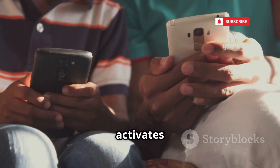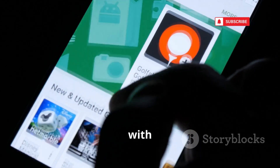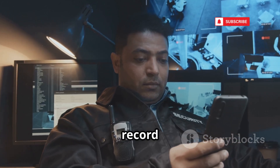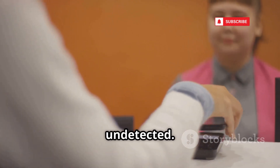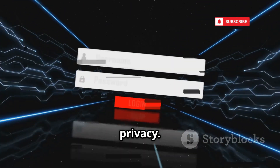CameraHack is spyware that silently activates your phone's camera — no shutter sound, no warning. It's often bundled with other apps or installed via vulnerabilities. Attackers can watch or record you in real time, completely undetected. This is stalkerware at its worst — a total invasion of privacy. Keep your device updated and never ignore app permission requests.